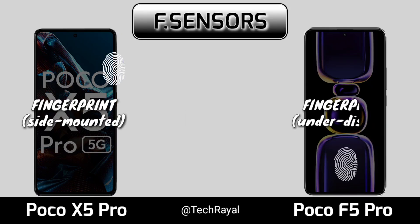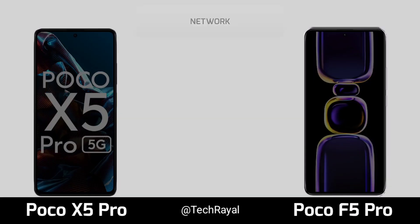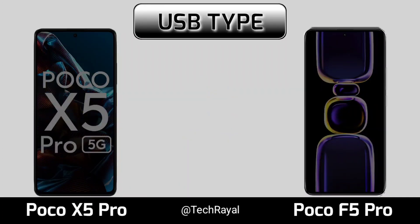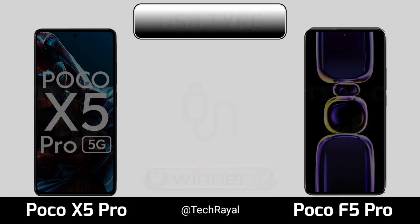Connectivity, network, USB type, Bluetooth.